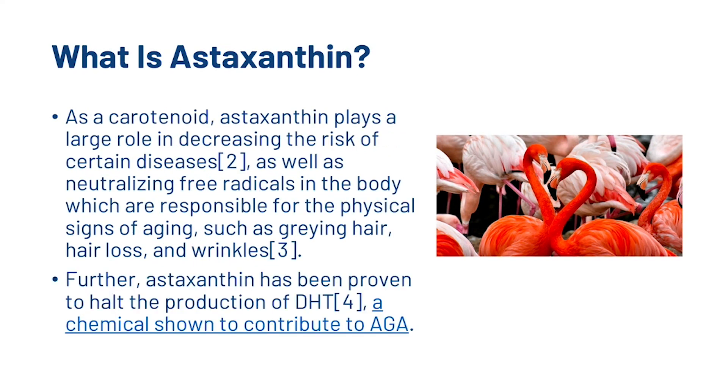As a carotenoid, Astaxanthin plays a large role in decreasing the risk of certain diseases, as well as neutralising free radicals in the body, which are responsible for the physical signs of ageing such as greying hair, hair loss and wrinkles. Further, Astaxanthin has been proven to halt the production of DHT, a chemical shown to contribute to androgenetic alopecia. We'll have a quick look at the health benefits to help you decide whether you might want to start supplementing with it.